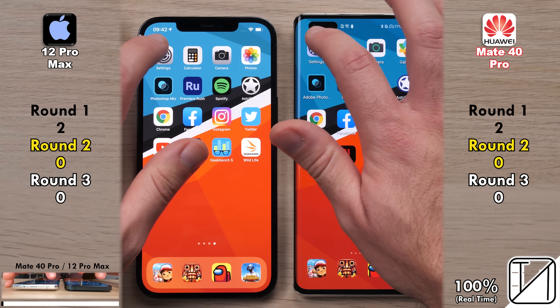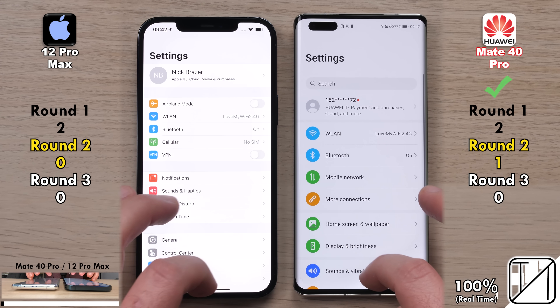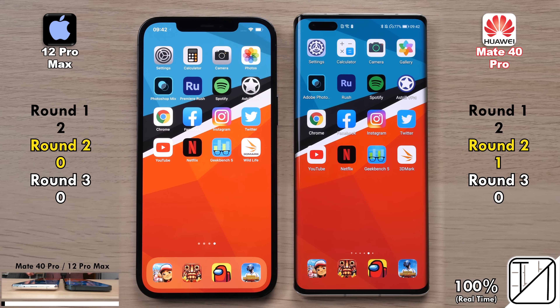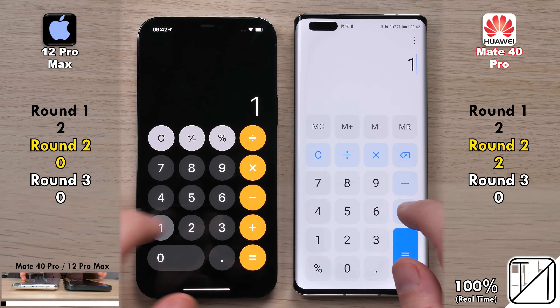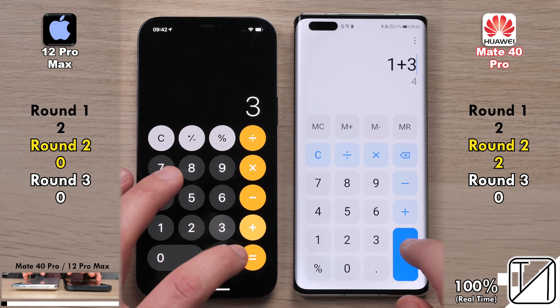Making sure we're hooked up to the same Wi-Fi network, max brightness, performance mode on the Mate 40 Pro, and all apps closed in the background. The Mate 40 Pro opened up the settings app quicker as well as the calculator app quicker, picking up its first and second points in Round 2.